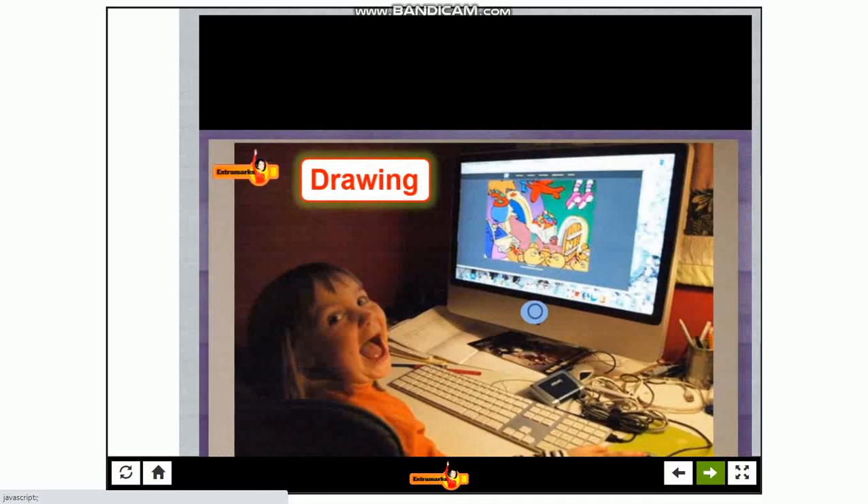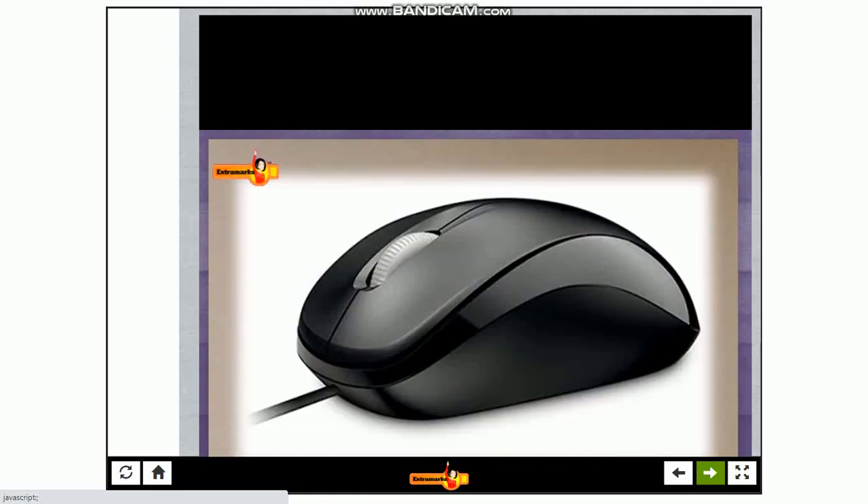A computer can be used to draw and color pictures. We can draw pictures on a computer using a computer mouse.